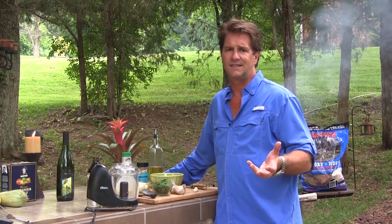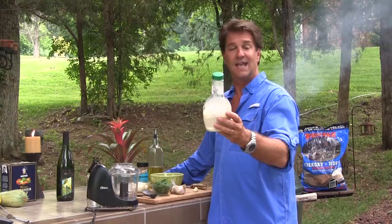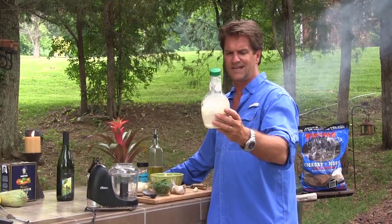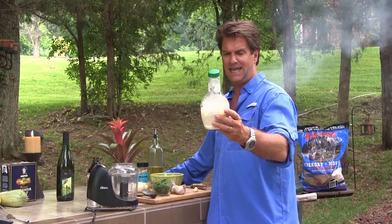Meanwhile, salad. Everybody wants a light salad in the summertime. I got to reading the ingredients on store-bought dressing — listen to this: phosphoric acid, xanthan gum, modified food starch, monosodium glutamate, artificial flavors, disodium phosphate, sorbic acid, and calcium disodium EDTA. It goes on and on and on.